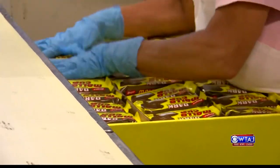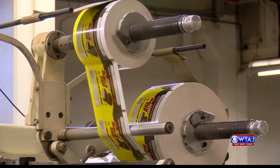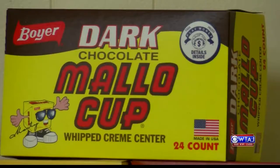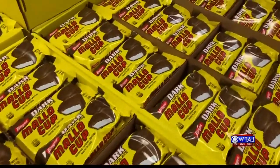And people certainly do. For many, the Mallow Cup is nostalgic. I would say that it is classic, and it does exactly what you want candy to do. Candy is not a snack — it's not for nutrition. It is literally a five-minute break from your day where you pick it up, you remember a point in your life, and it brings a smile to your face.